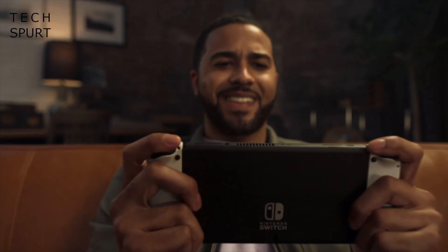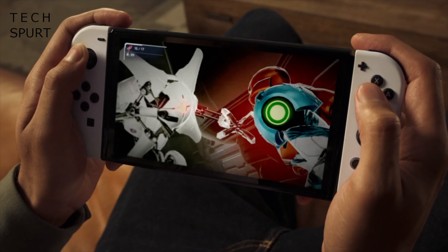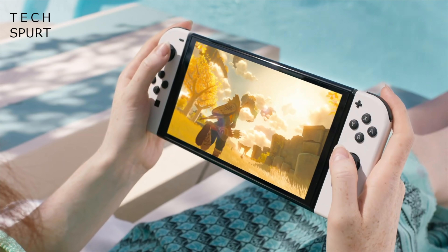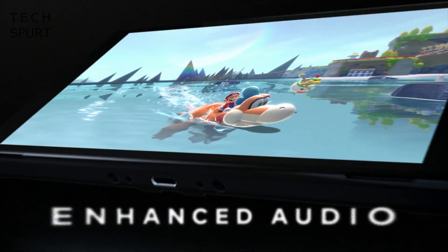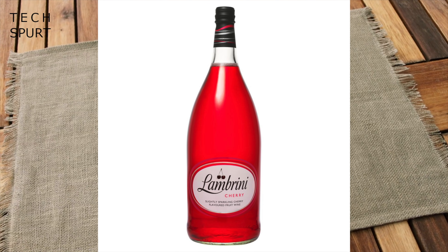Also this week, Nintendo released a bigger Switch console — but it wasn't the Pro model we were all hoping and praying for. The boringly titled OLED model instead sports a new 7-inch OLED screen, but it's still a low-res 720p effort with no performance boost whatsoever, so you still get dropped frames in more demanding games like Outer Worlds. If you're tempted, the Nintendo Switch OLED model will cost you just over 300 quid — about 50 quid more than the standard Switch right now.